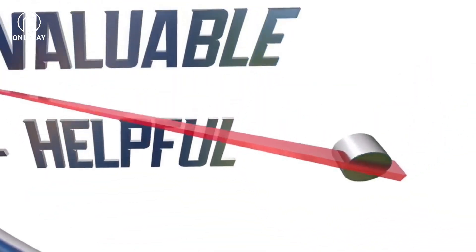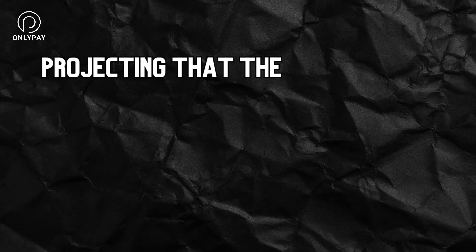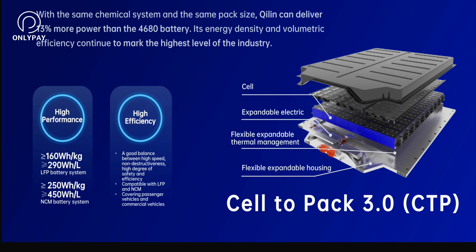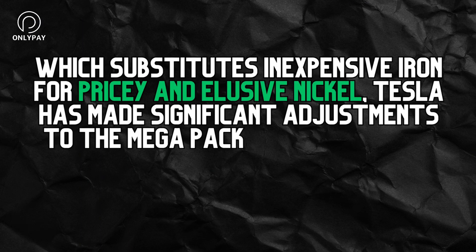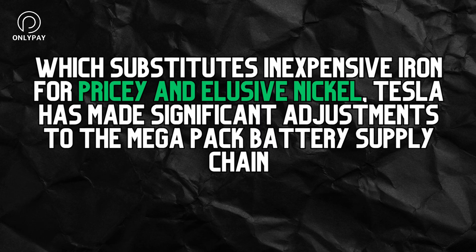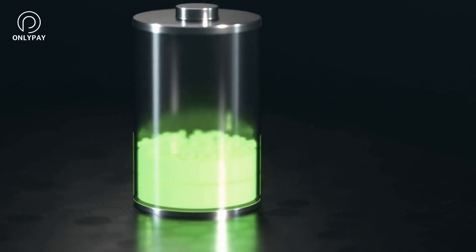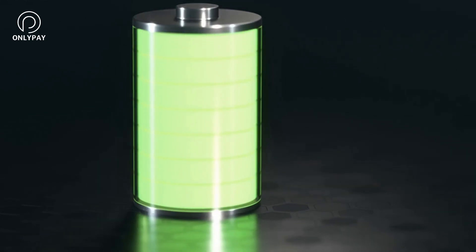All of these changes result in a Megapack that is more profitable, efficient, and customizable than ever before. With Elon Musk projecting that the gross margin on storage products can reach as high as 65%, it's clear that Tesla is betting big. With the adoption of a new battery chemistry from the Chinese company CATL, known as LFP, which substitutes inexpensive iron for pricey and elusive nickel, Tesla has made significant adjustments to the Megapack battery supply chain. LFP is excellent for storing energy in a large box and can be charged up to 100% capacity without causing any chemical deterioration.